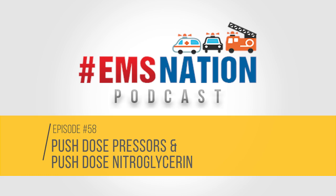Hello and welcome to the EMS Nation podcast. We're your hosts, Faison Arshad and Chris Fullagar. This next talk, we've saved the best for last. This talk is entitled Push-Dose Pressers and Push-Dose Nitroglycerin by none other than our very own Faison Arshad.